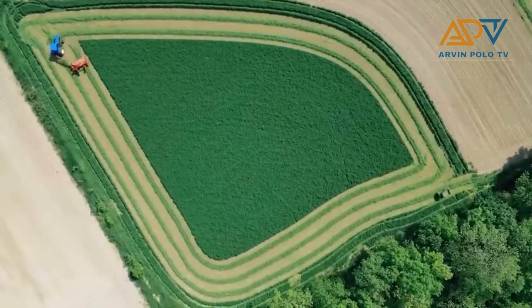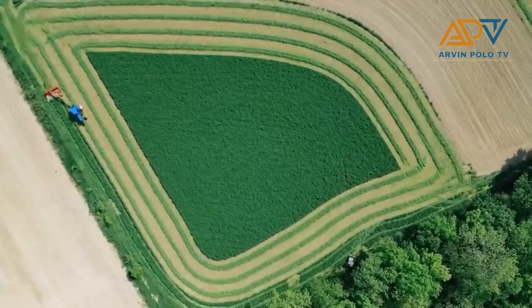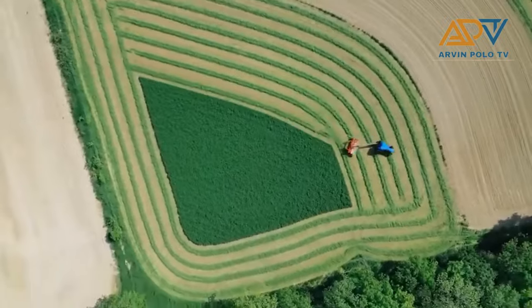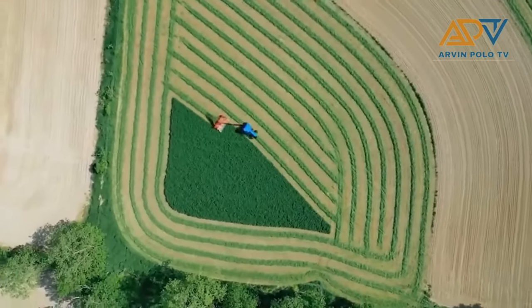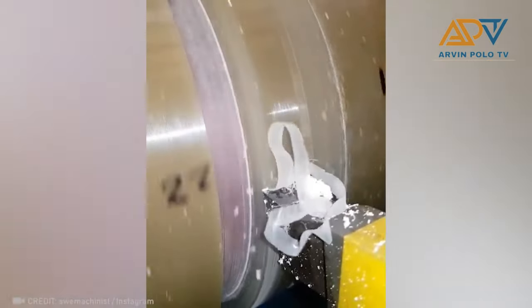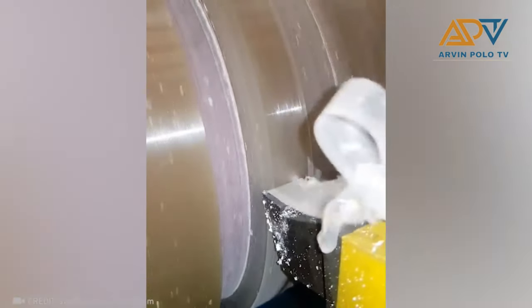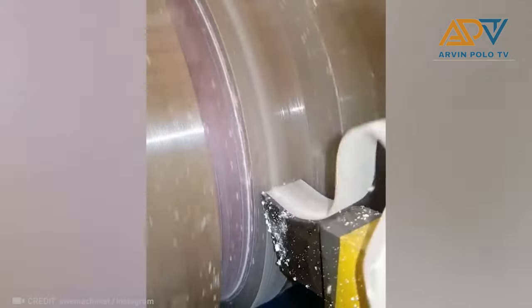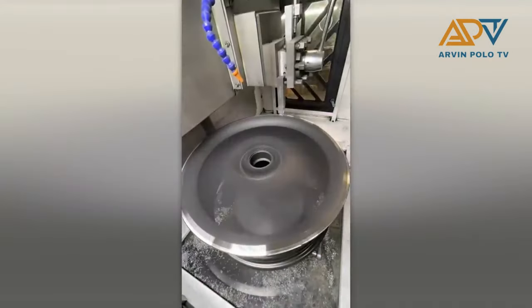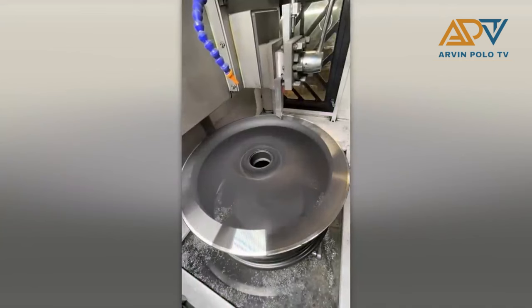This is the new way to cut grass. Here's another satisfying video. And here's a satisfying video of how to smooth tire edges.